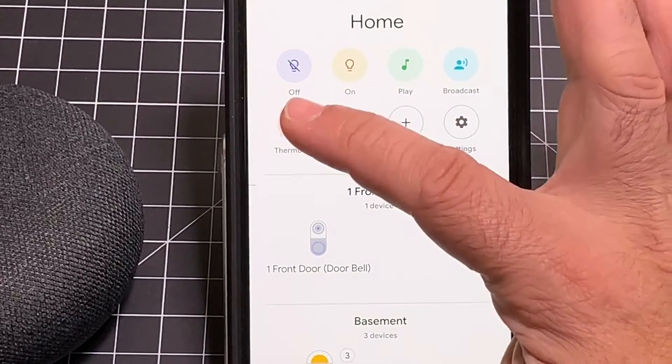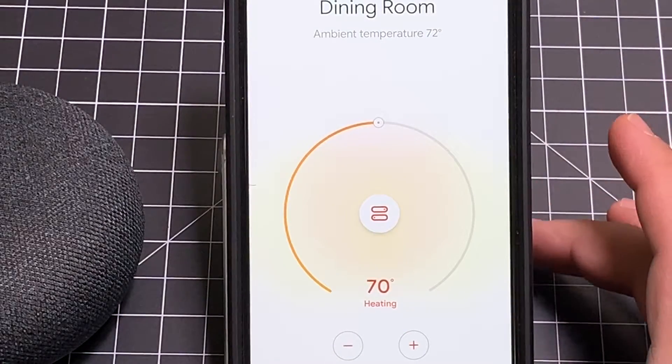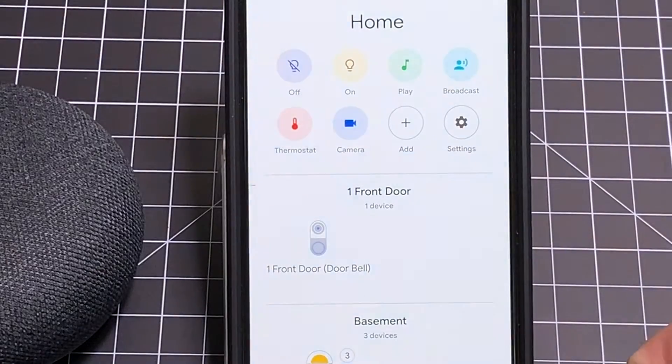Another thing — let's look at our thermostat. With the thermostat feature, I can see what's going on in the house and actually adjust the temperature up or down, all through this console. Everything is consolidated nicely.